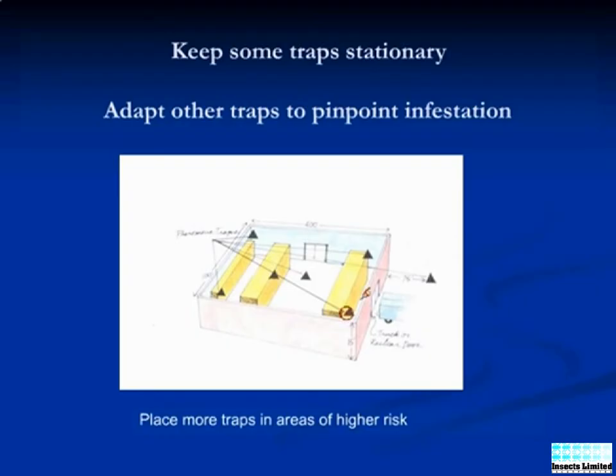In this example, after one to two weeks of monitoring, a single trap in the lower right corner has captured more than twice as many insects as any of the other traps.